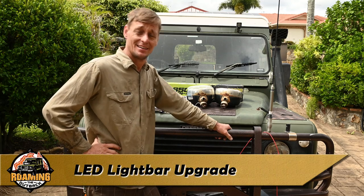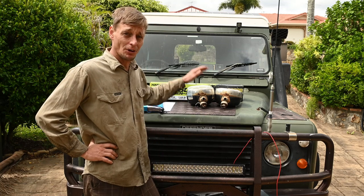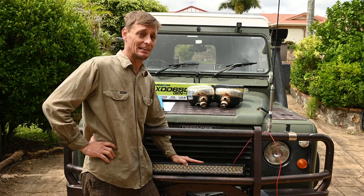G'day, I'm Brett and in this video I'm finally replacing my old IPF spotlights with 21st century technology and an LED light bar.